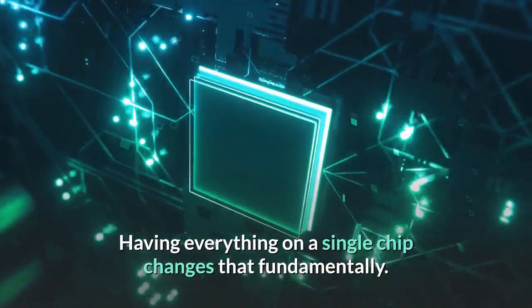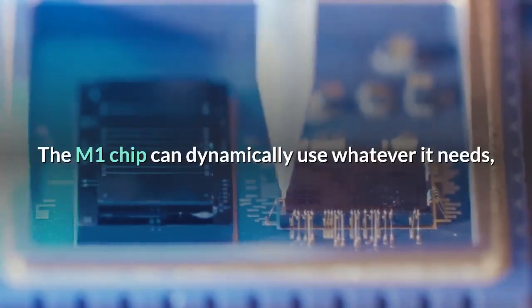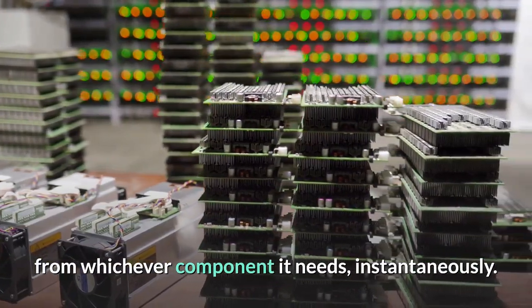Having everything on a single chip changes that fundamentally. The M1 chip can dynamically use whatever it needs, from whichever component it needs, instantaneously.